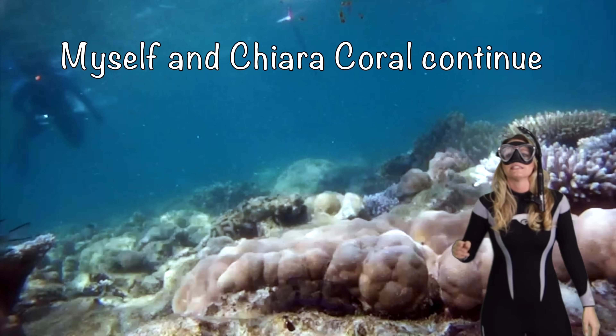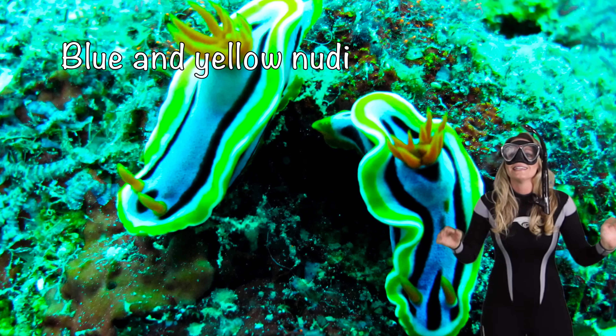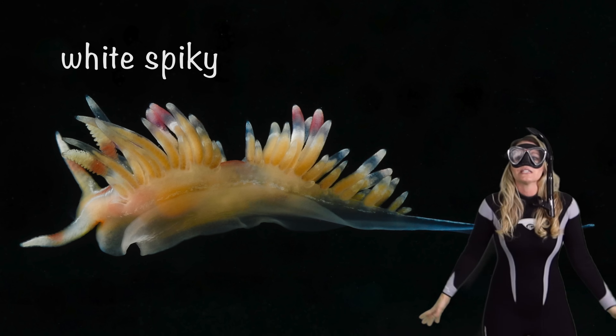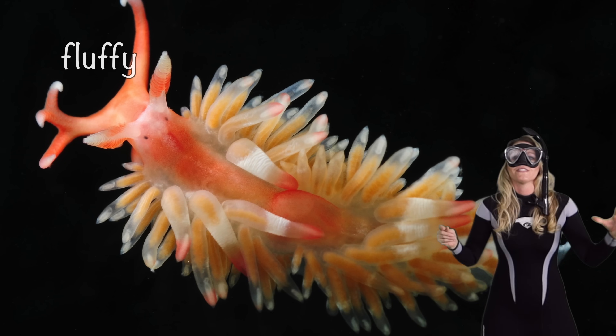Myself and Chiara Coral continue to search for some nudibranchs. We found some more colors — a blue and yellow nudibranch, it's like a blimp-y one. This one's white and spiky. And we've got pink, yellow — this one's all fluffy!